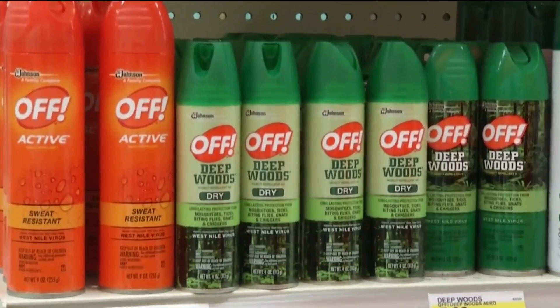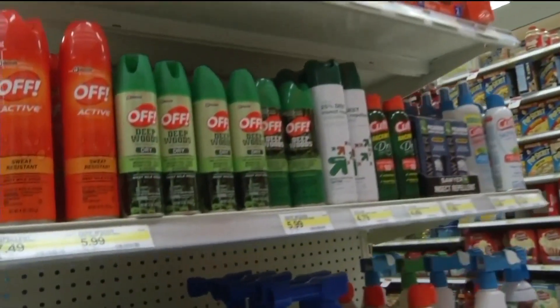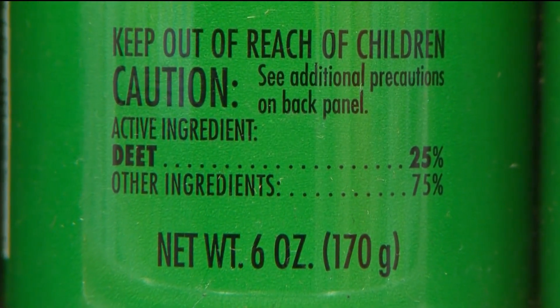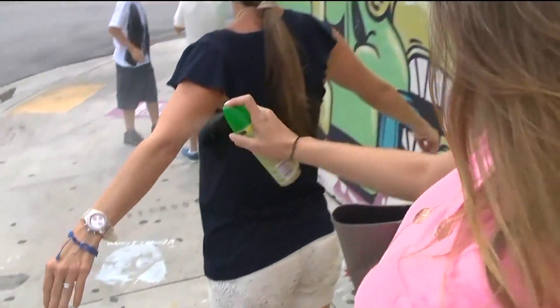He also says it's a misconception that bug spray with DEET can't be used on children. For kids who are three months and older, he says use a bug spray with DEET or Picaridin if kids are playing outside, especially during dusk and dawn when bugs are the most active. But he says make sure to pay attention to the percentage of DEET on the label.